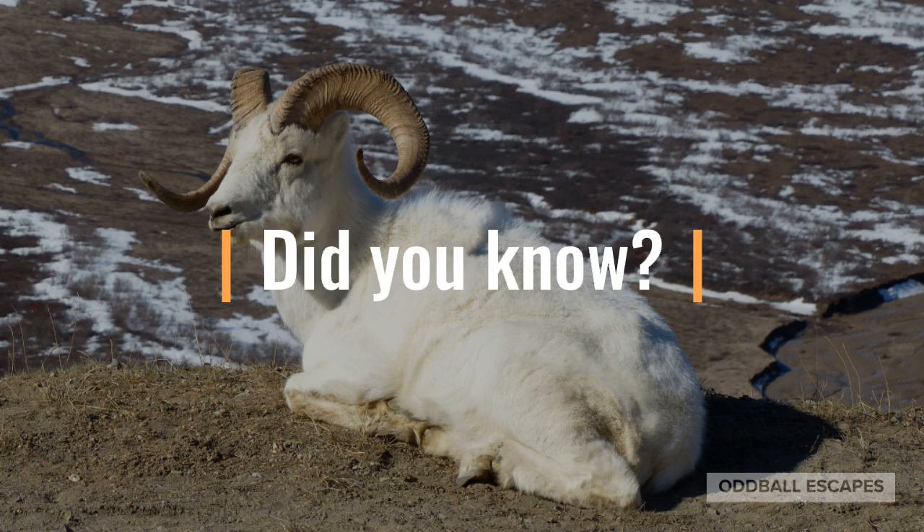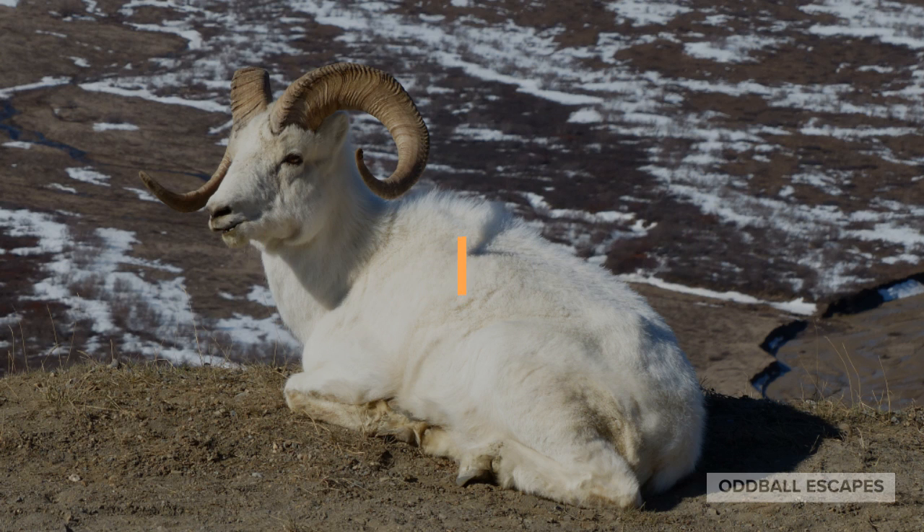If you do get the chance to see one up close, pay attention to its horns. The age of the sheep can be calculated from the number of growth rings on their horns. Both the males and the females have horns. The female horns are thin and only slightly curved, and the males have a thicker horn and can have a full curl depending on how old the ram is.